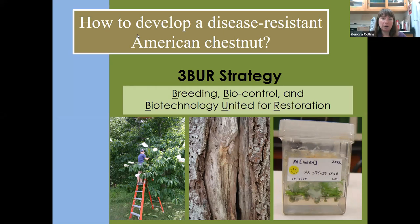The science strategy for the American Chestnut Foundation is a three-part acronym called 3BR — Breeding, Biocontrol, and Biotechnology United for Restoration. Breeding is traditional breeding. Biocontrol is primarily technologies to reduce the pathogenicity of the fungus. Biotechnology is a broad bucket including genomic selection, genomic mapping, genotyping, and genetic engineering. I'll talk about each and show how the Connecticut chapter is involved with those efforts.